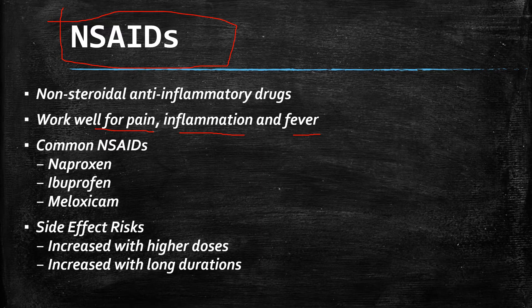Some of the most common NSAIDs are naproxen, sold over the counter as the brand name Aleve, and ibuprofen, available over the counter under the brand names Advil and Motrin in the US. Meloxicam is sold under the brand name Mobic.